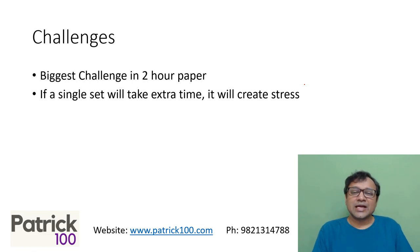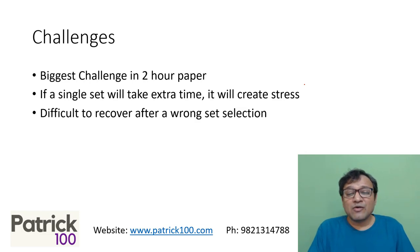If a single set takes extra time, it creates stress. In a 1-hour paper, even spending 15-20 minutes on one set still leaves time to cover other sets. But in a 40-minute paper, if you spend 15-20 minutes on one set and don't get the answer, half your time is gone without completing a single set. It's difficult to recover from a wrong set selection — you waste time, feel pressure, and it compounds. That said, if you're relaxed, you can come back — one set normally takes about 10 minutes, so even with a bad start you can solve two or three sets and still get a very good percentile.